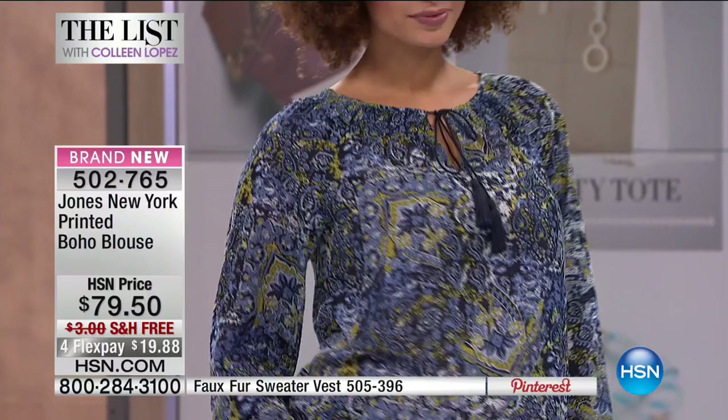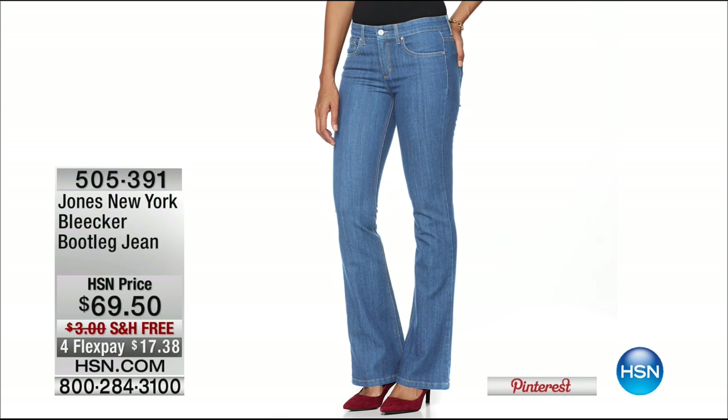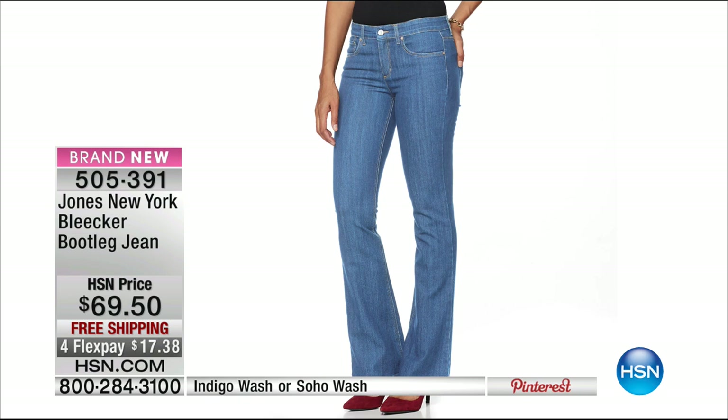We're going to head over and talk about the vest, which everybody's very excited over. But first — hold on — it's going to get really hot here on The List. Finally, we have the bootleg jean from Jones New York. It's brand new, but this has been one of the most iconic bestselling jeans for Jones New York. We've got it coming up in Indigo or Soho wash on credit card payments. This is the most fabulous fit in a high-end designer jean. The number to dial is 1-866-376-8255.